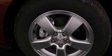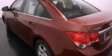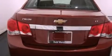Its top features and packages include a technology package, the convenience package, a navigation system, traction control and stability control systems, alloy wheels, and a tire pressure monitoring system.